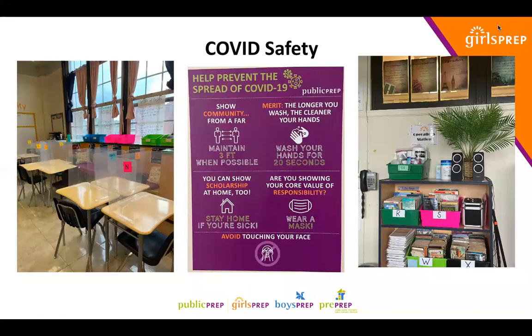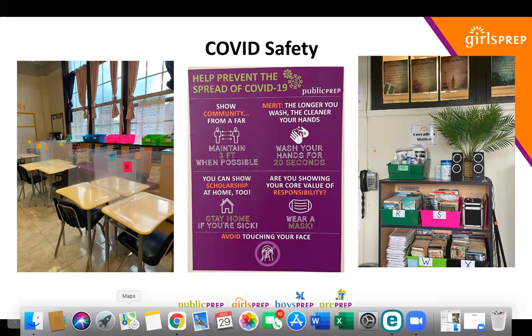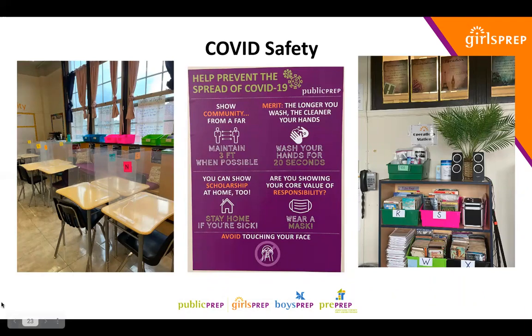I also wanted to highlight some of the COVID safety photos. Scholars have sneeze guards attached to each individual desk, and the pods of desks are clustered so that scholar chairs are three feet from one another. There is signage posted throughout the building reminding scholars and staff to keep three feet distance whenever possible, to stay home if they're sick, wear a mask, wash their hands, and avoid touching their face.